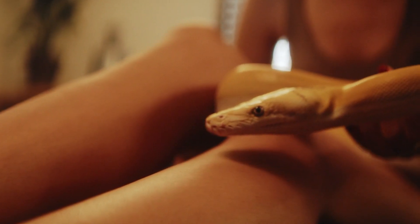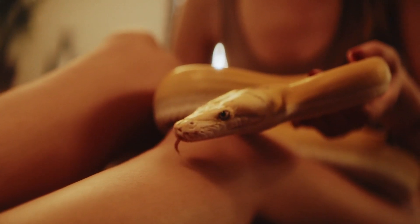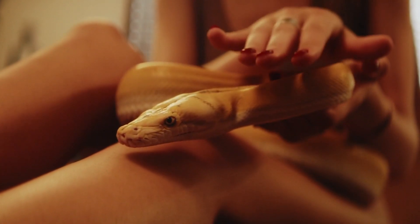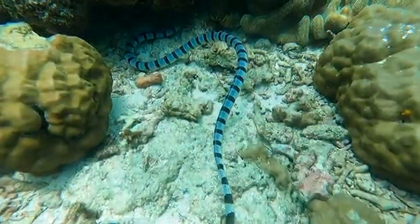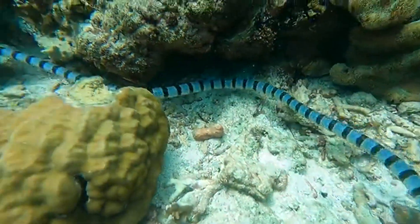Physical characteristics: body structure. Snakes have a unique body structure characterized by a long, cylindrical shape. Their bodies are covered in scales, which protect their skin and aid in movement.